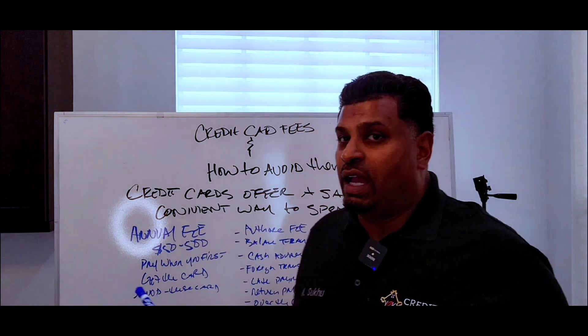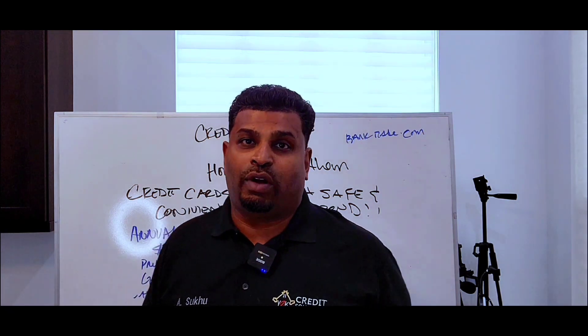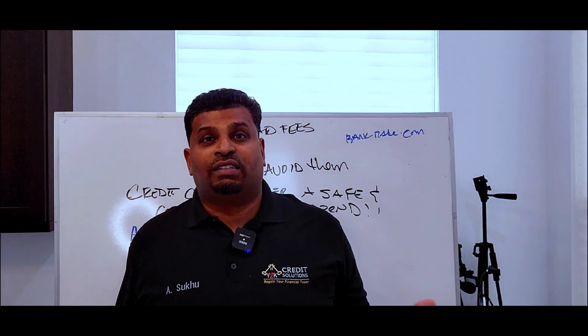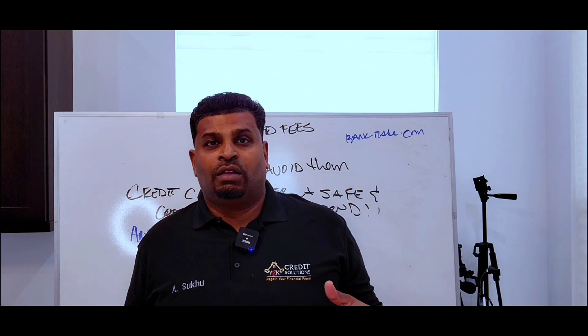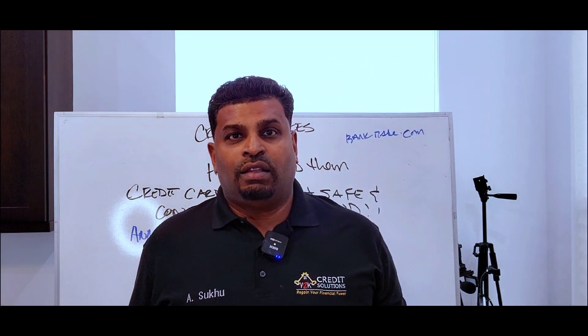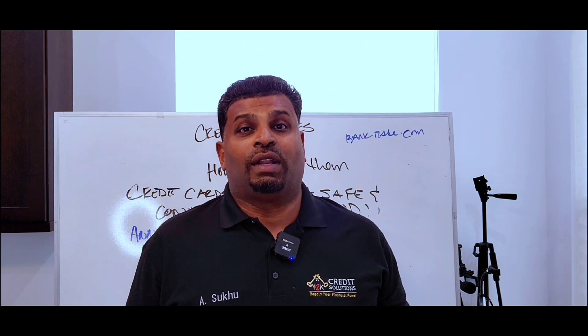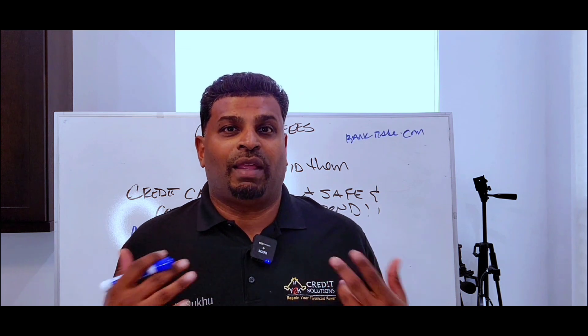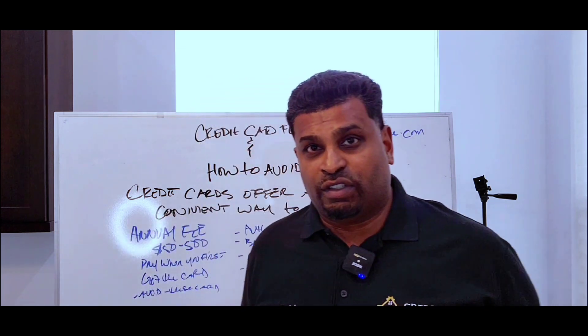Late payment — that goes without saying. If you're late, it's a $35 fee, and all banks charge that at both prime and subprime. Return payment fee: if you make a payment and it's returned — for example, insufficient funds — the return fee is $25 to $29 on any credit card.